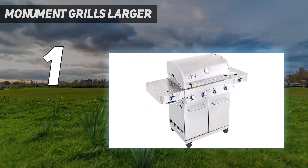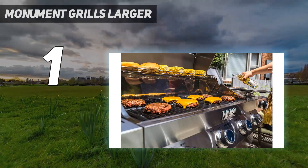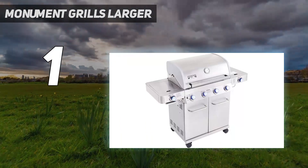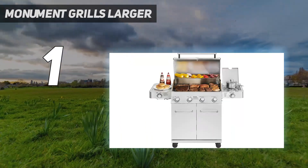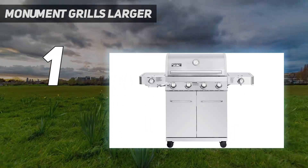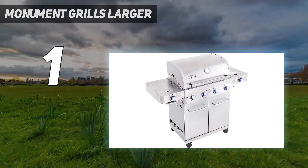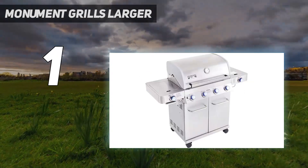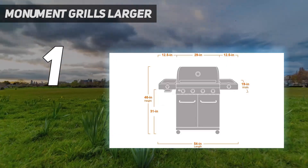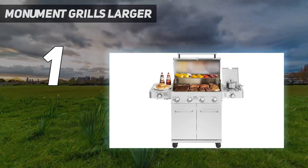Despite all these features, it's still extremely reasonably priced, costing hundreds less than many other models we tested. While its spec sheet is nothing to scoff at, we were equally impressed with the performance of this grill. It started up easily thanks to its electronic ignition system, and the heat was easy to adjust using the four knobs on the front of the unit. During testing, we found that the flame was very responsive to the dials from high all the way down to low. The intuitive nature of the heat and use of the burners leaves this grill more consistent in temperature.